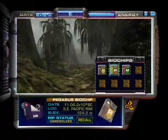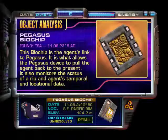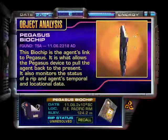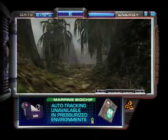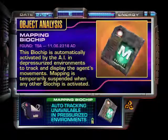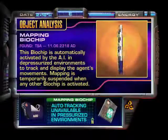Let's check out these biochips. Okay, let's see what this one is. Pegasus biochip — link to the Pegasus allows me to go back into the presence and monitors status of a rep and agent's temporal and location. And the mapping biochip — pressurized environments? This is in no way a pressurized environment. Depressurized environments to go and track display agent's movements. Mapping is temporarily suspended when any other biochip is activated.